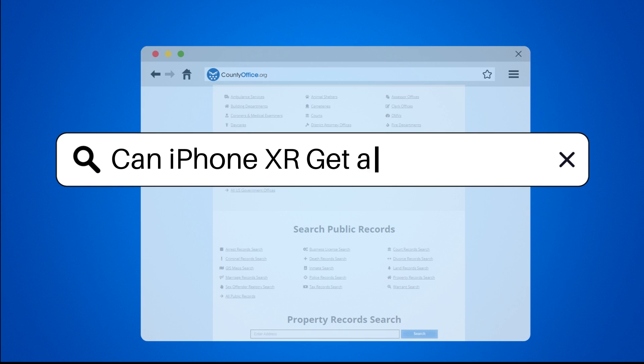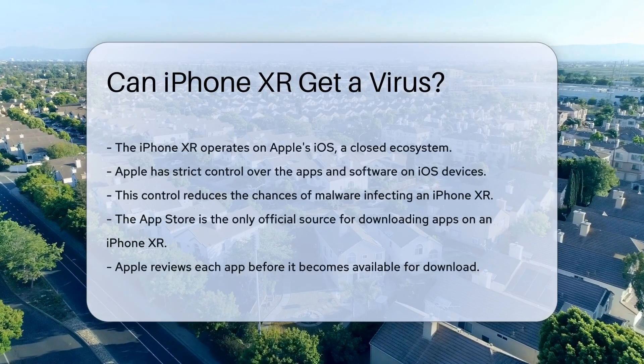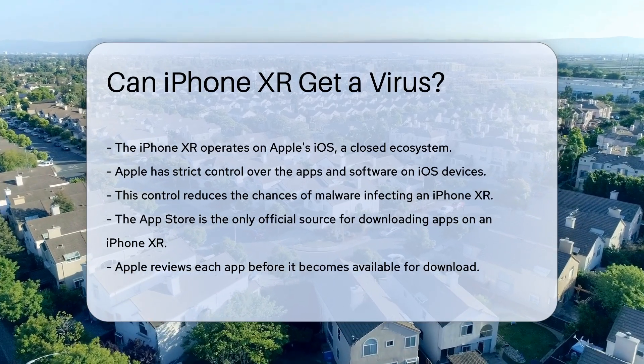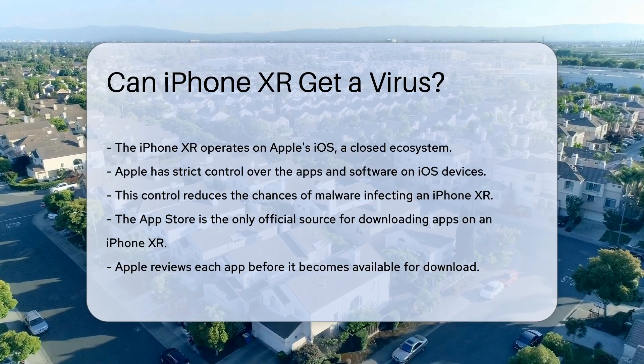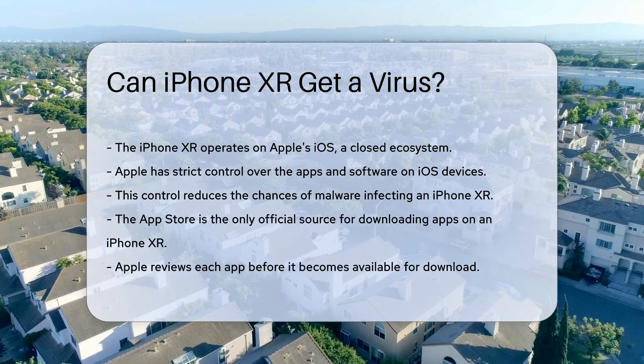Can iPhone XR get a virus? When discussing whether the iPhone XR can get a virus, it is crucial to understand how Apple's iOS operating system works. iOS is a closed ecosystem, which means that Apple has strict control over the apps and software that can be installed on its devices. This significantly reduces the chances of malware infecting an iPhone XR.